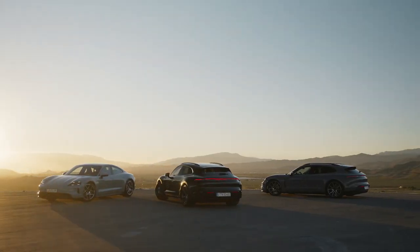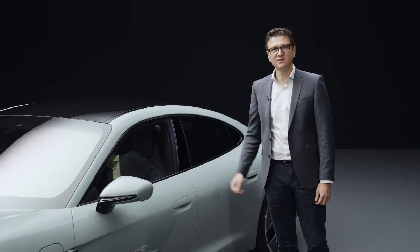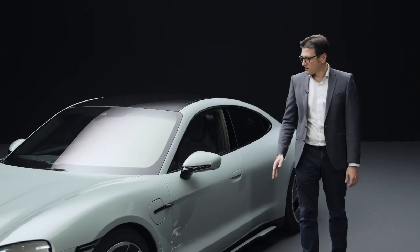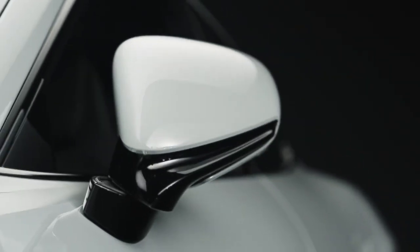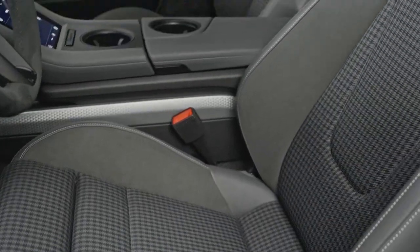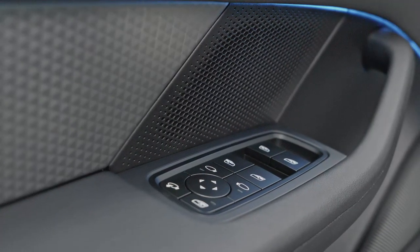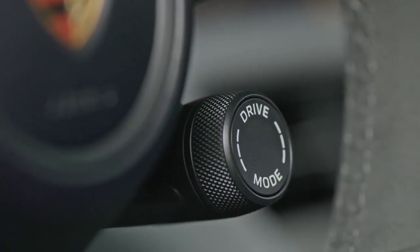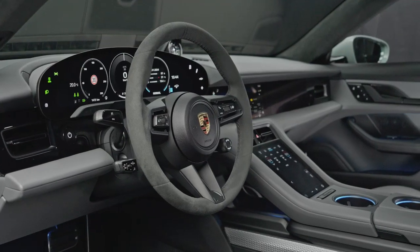Although our models are now up to 15 kg lighter, the standard equipment has become even more extensive. For example, the parking assistant with reversing camera, folding side mirrors, electric charging flaps on both sides, heat pump, heated seats, ambient lighting, Porsche Intelligent Range Manager, drive mode switch, and power steering plus now all come as standard.